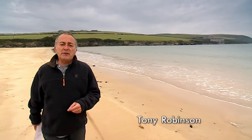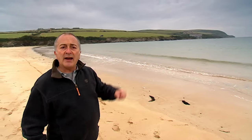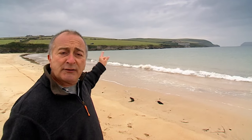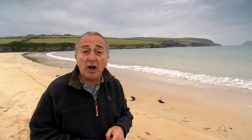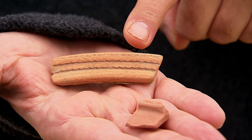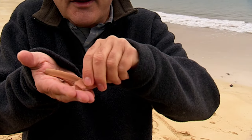A few years ago some geophysics was done over some crop marks in that field up there and it produced some of the most tantalising results we've seen for years. Not only that, but a metal detectorist has found a tiny bit of Bronze Age gold up there, and lots of pottery has come up including this 5th century piece. But this is Cornwall, this is Turkish, and this tiny little bit, believe it or not, is African. So what on earth is going on here?